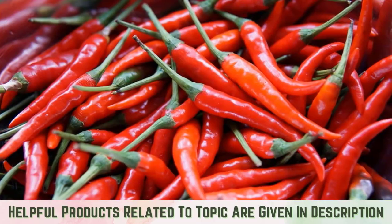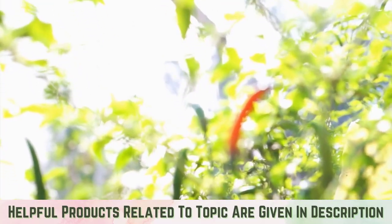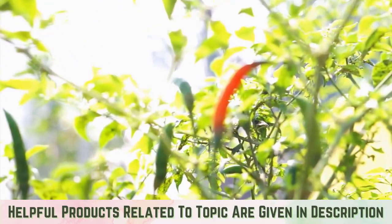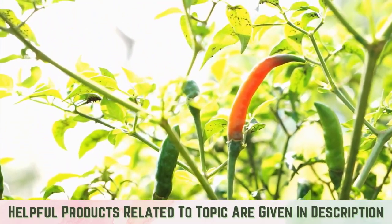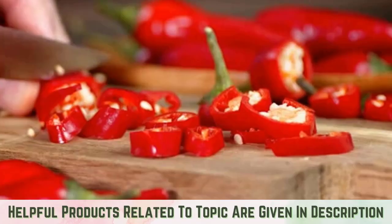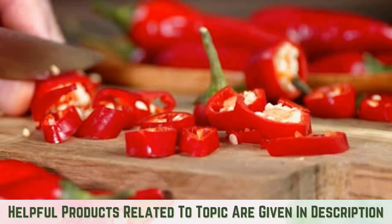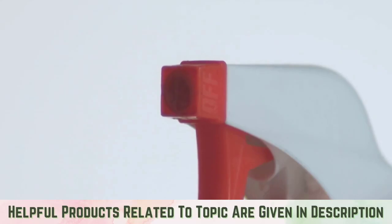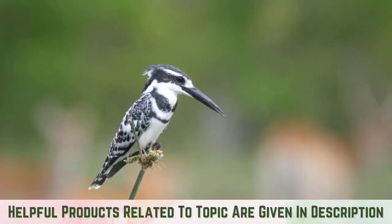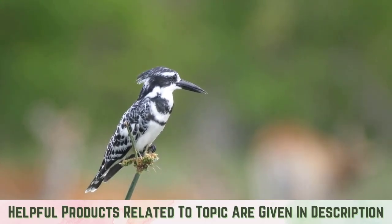If you're looking for what scent birds hate, then know that cayenne pepper is a perfect solution. It repulses birds, and their olfactory glands are irritated by the scent of cayenne pepper. What you need to do is cut a generous amount of cayenne pepper and mix it with water. Spray the cayenne pepper solution on fences, around the garden ground, and in the corners of your garage. This solution deters birds, but it can irritate your eyes too, so be careful in applying the cayenne pepper mixture.